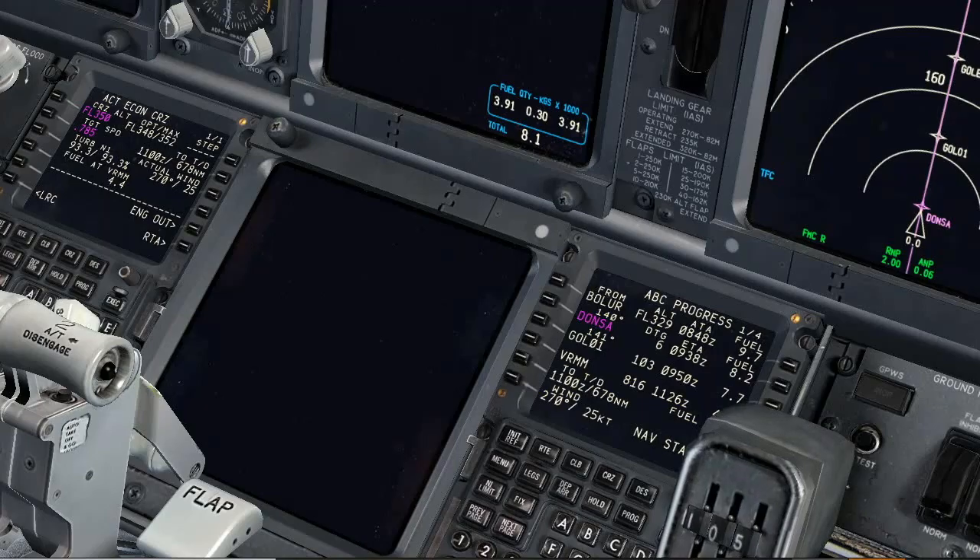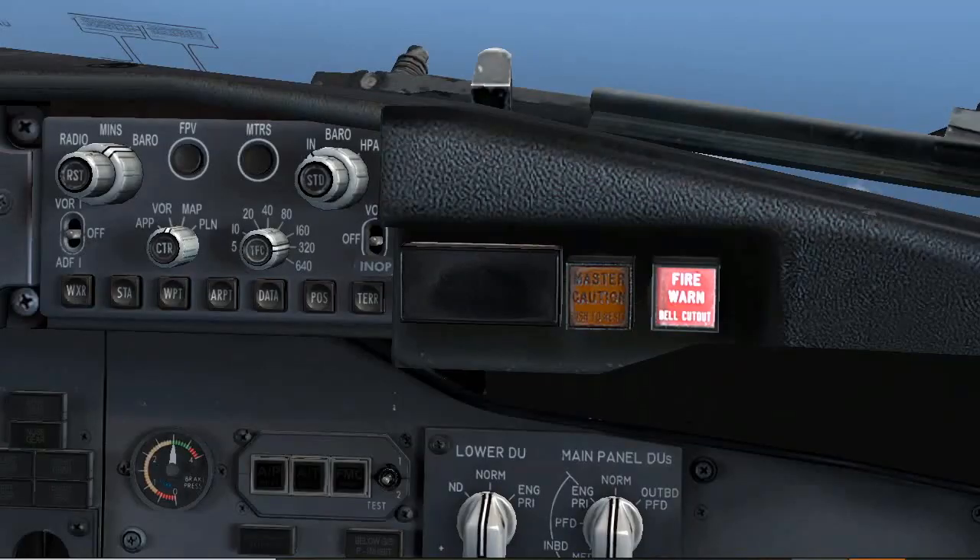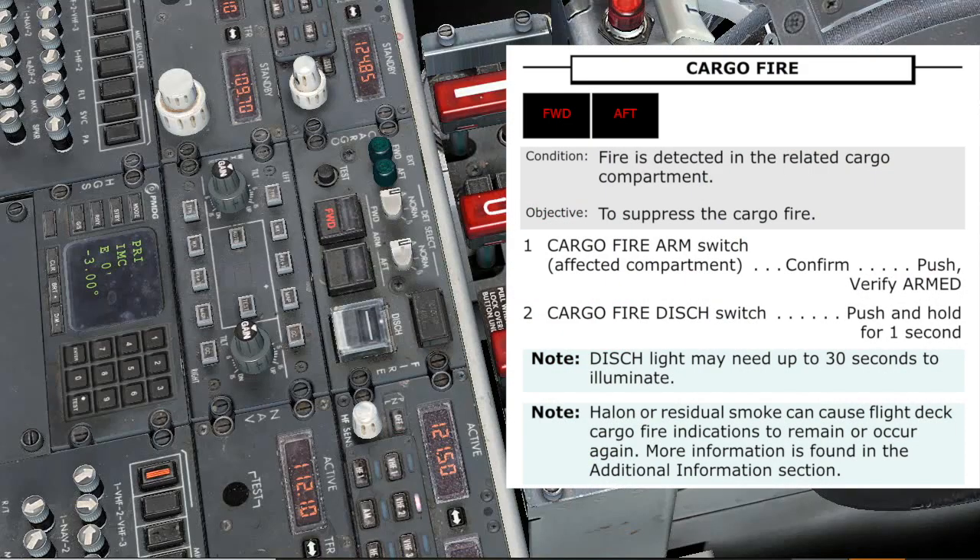Cargo fire. Forward cargo fire. Roger, cancel the alarm and read the cargo fire checklist. Cargo fire checklist. Condition: fire is detected in the related cargo compartment. Objective: to suppress the cargo fire. Cargo fire arm switch — affected compartment: forward — confirm? Confirmed. Push, verify armed. Armed. Checked. Cargo fire discharge switch — push and hold for one second. Push. Checked. Note: discharge light may take up to 30 seconds to illuminate. Note: halon or residual smoke can cause flight deck cargo fire indications to remain or occur again. More information is found in the additional information section.